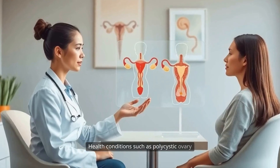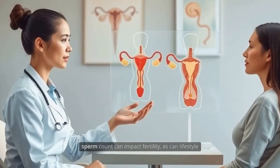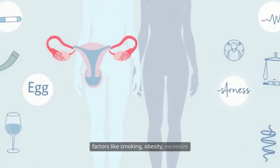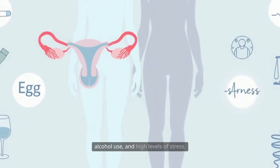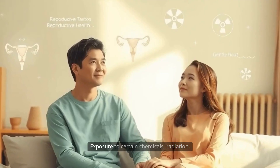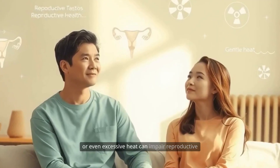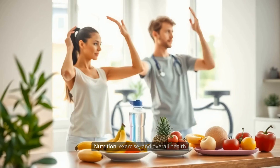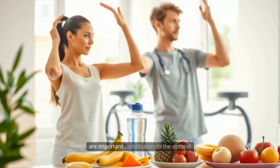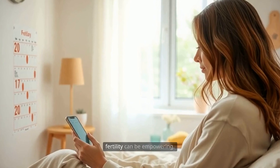Health conditions such as polycystic ovary syndrome (PCOS), endometriosis, and low sperm count can impact fertility, as can lifestyle factors like smoking, obesity, excessive alcohol use, and high levels of stress. Environmental influences also play a role — exposure to certain chemicals, radiation, or even excessive heat can impair reproductive function in both men and women. Nutrition, exercise, and overall health are important contributors to the optimal functioning of the reproductive system.